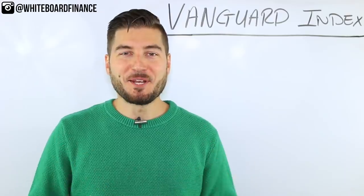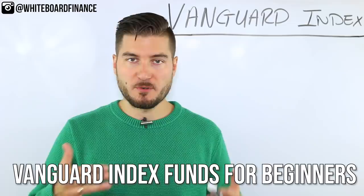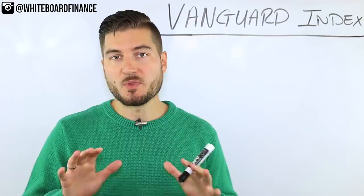Hey everybody, welcome back to Whiteboard Finance. My name is Marco and I'm here to help you master your money and build your wealth. In today's video we're going to talk about Vanguard index funds for beginners or people looking to get into index fund investing. We'll cover what index funds are, who they're for, why Vanguard, and why invest in index funds at all. So without further ado let's get right into the video.